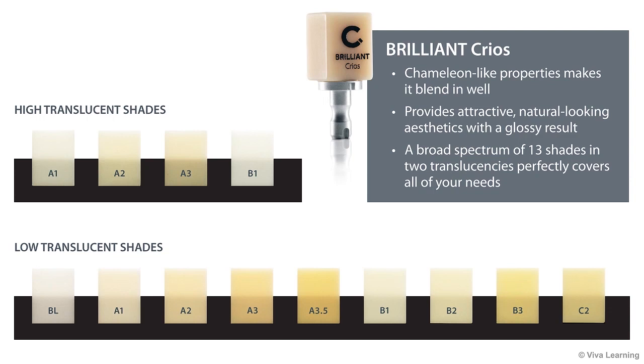Whatever the application, Brilliant Krios' chameleon-like properties make it blend in well to provide attractive, natural-looking aesthetics with a glossy result. A broad spectrum of 13 shades in two translucencies perfectly covers all of your needs.